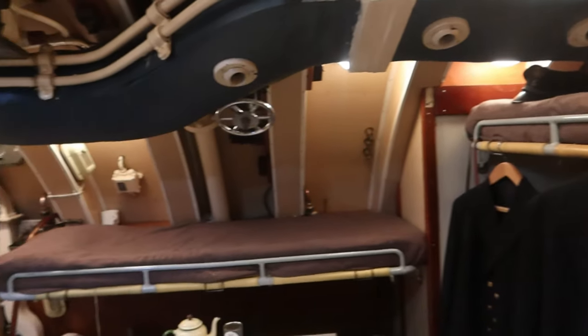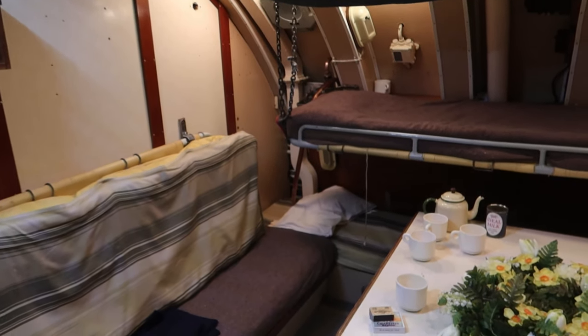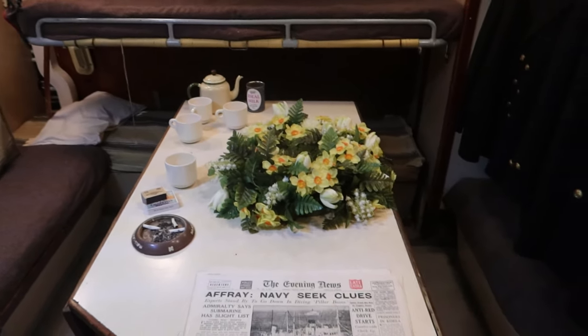Right, you're probably coming to the wardroom by now — that's just at the beginning of the control room.